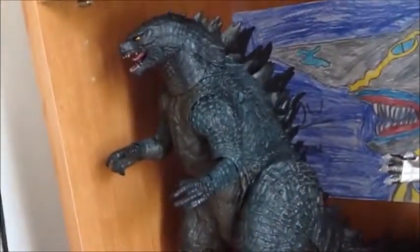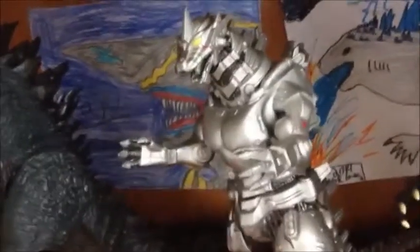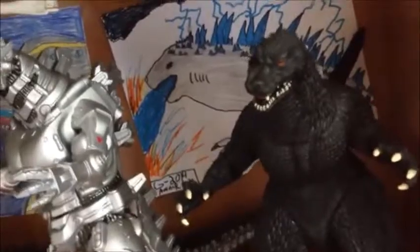Down here I got the 12-inch NECA Godzilla 2014, the 12-inch Bandai Creation Godzilla, and the Bandai Creation Godzilla Final Wars.